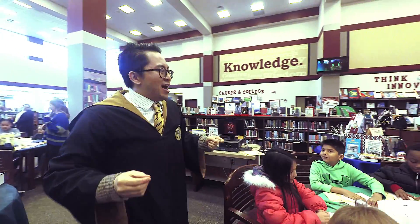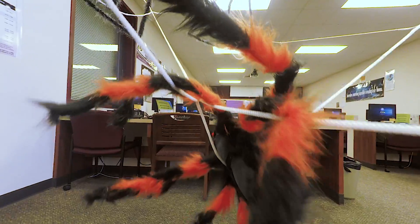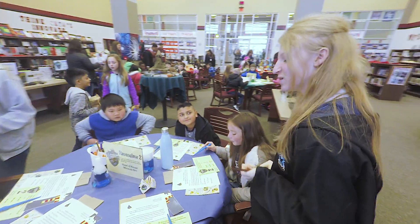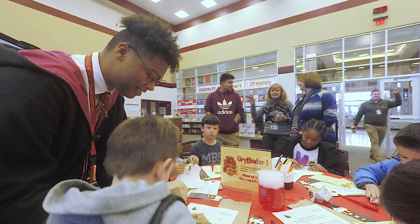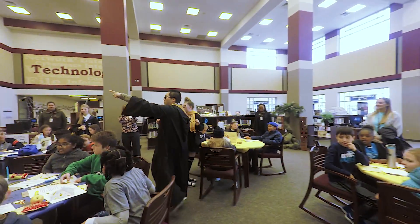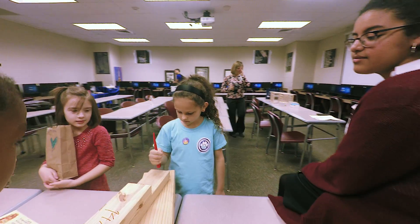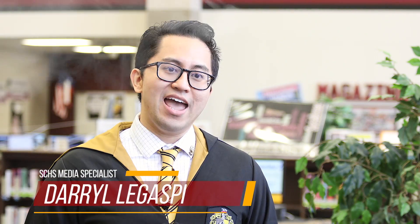Welcome to Summer Creek High School at Hogwarts at the Creek. Today we had two elementary campuses come and experience the STEAM offerings we have here at Summer Creek High School.